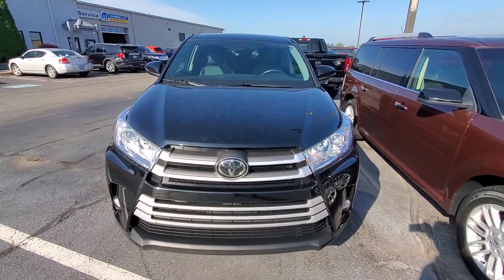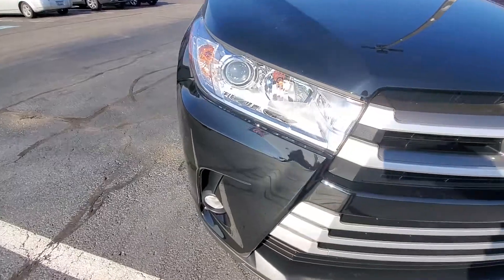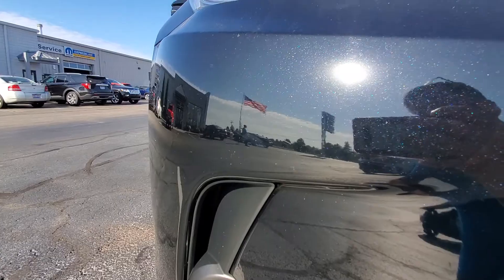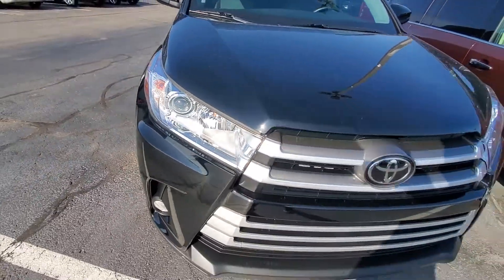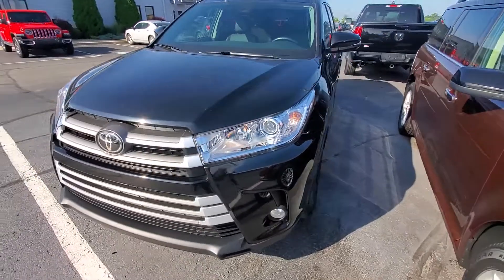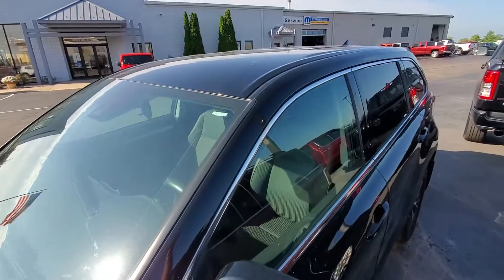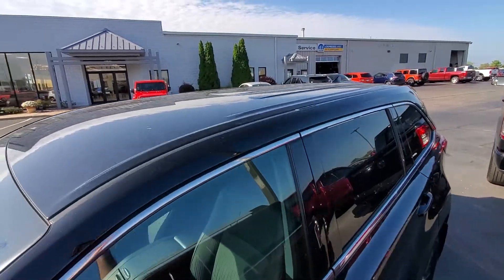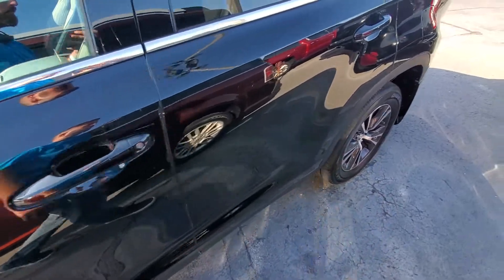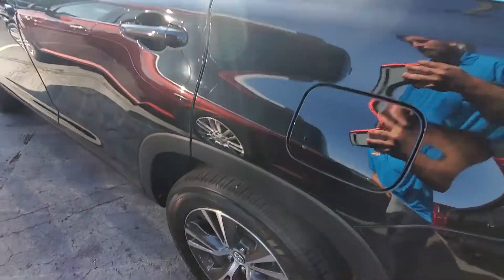Right off the bat there are two flaws on this vehicle. They're very minor and I want to show you one right away. There is a small little scratch right here on the front right corner of the vehicle. Other than that, this vehicle is in like-new condition. I did not see any dents, other scratches, or anything like that on the vehicle.